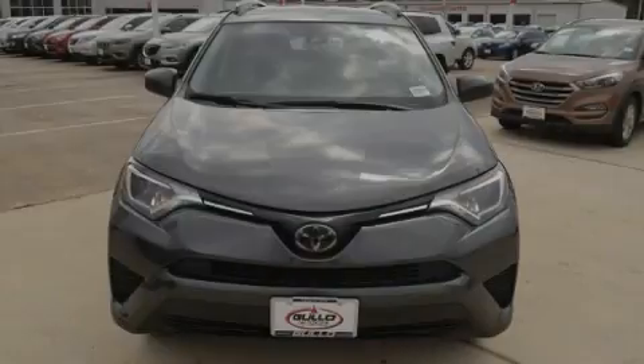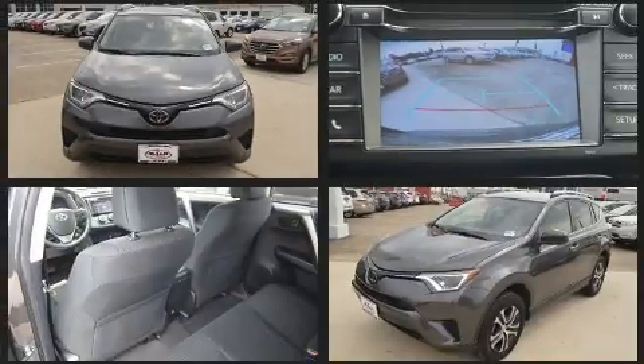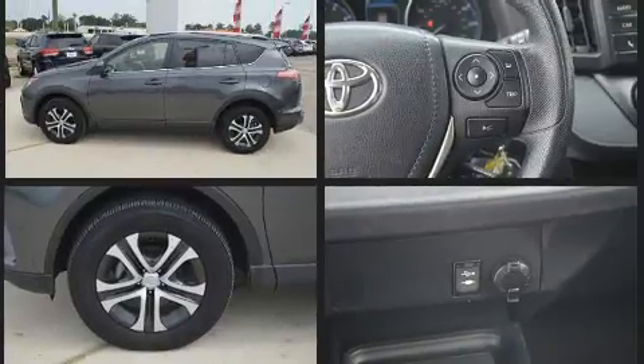Sensibility and practicality define the 2018 Toyota RAV4. Under the hood, you'll find a four-cylinder engine with more than 170 horsepower, providing a smooth and predictable driving experience.